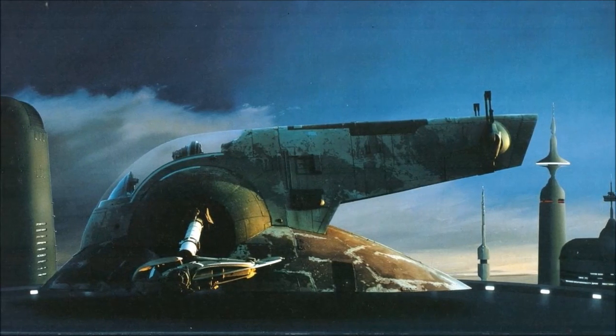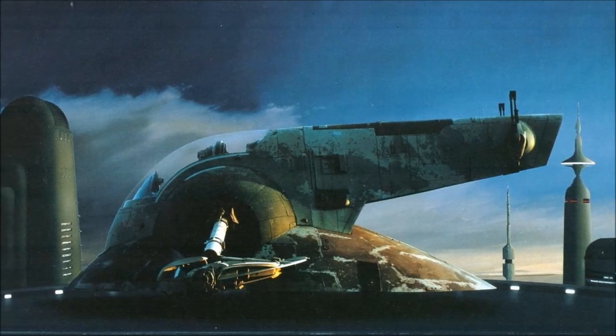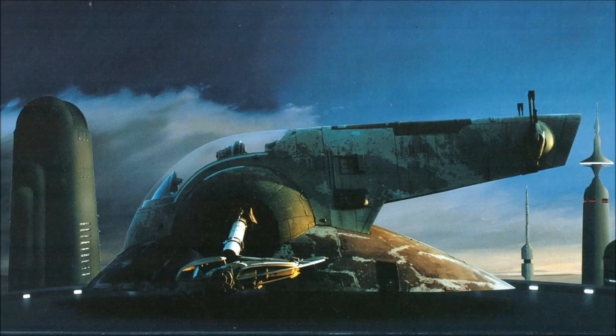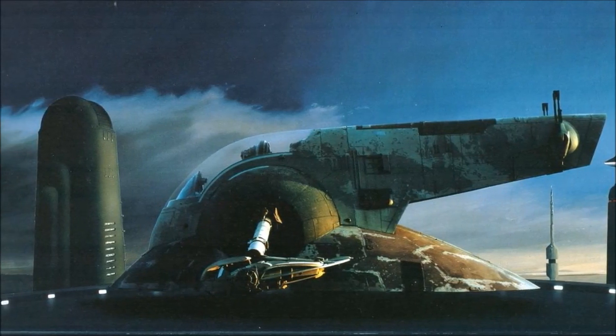But where the B-Wing changes to a horizontal configuration before landing, the Slave I lands directly on its aft hull, reorienting its cockpit interior to maintain standard gravity. The whole ship seems to have been constructed with this method of landing in mind.